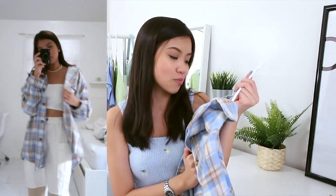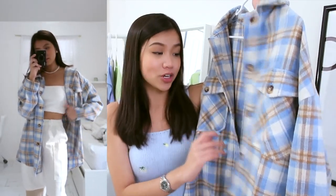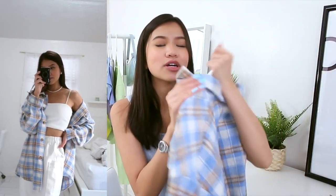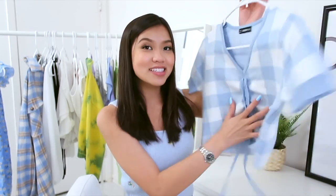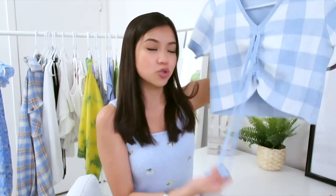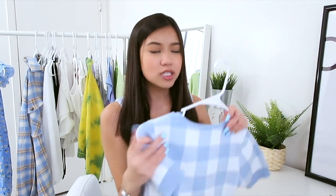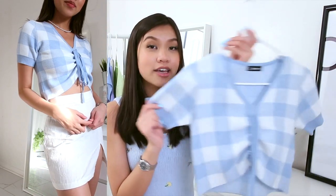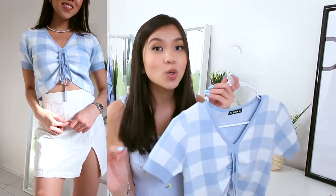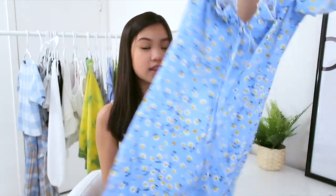One of my favorite items from the whole haul is this flannel jacket — it's so soft and fits me so well. I got it in a medium for an oversized fit and it's perfectly oversized on me. I would literally wear this every single day; it's so trendy and nice. I highly recommend it — you won't regret it and you'll definitely get compliments. The next item is a thick bow-tie top with strings in the middle you can scrunch and tie into a cute bow. Really nice quality and super soft.